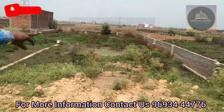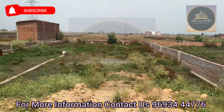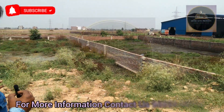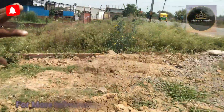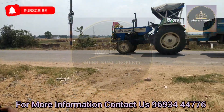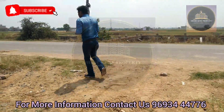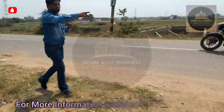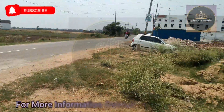You can see the boundary of the plot. The total plot is 4-15 meters. And here you can see the main road. The front — you can take the measurement from pillar to pillar. You can see from this pillar to that pillar.